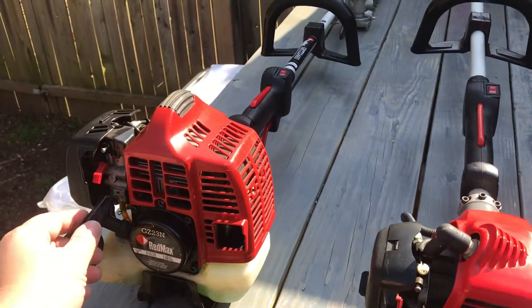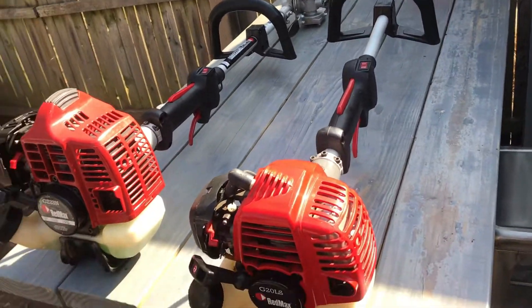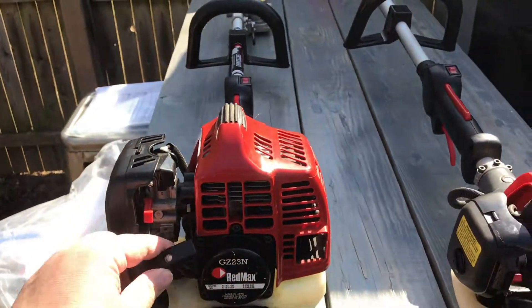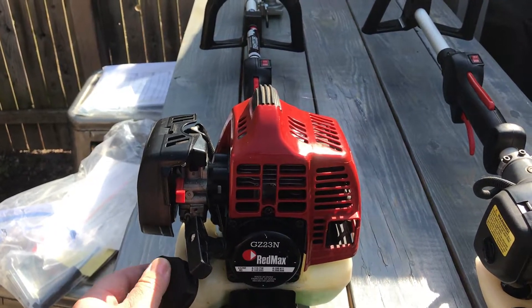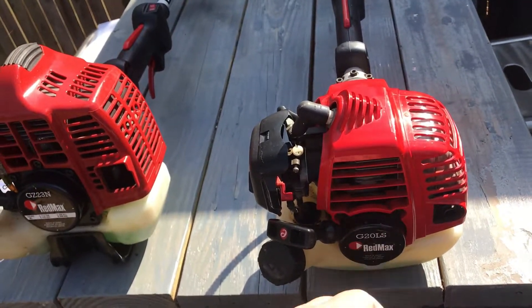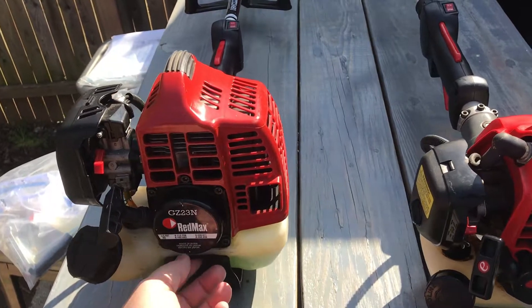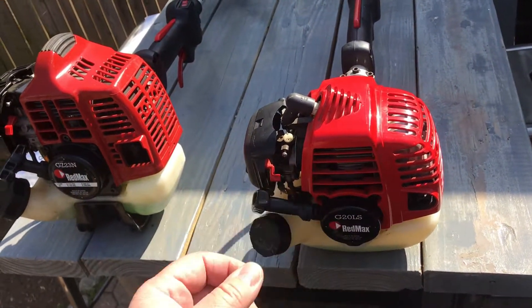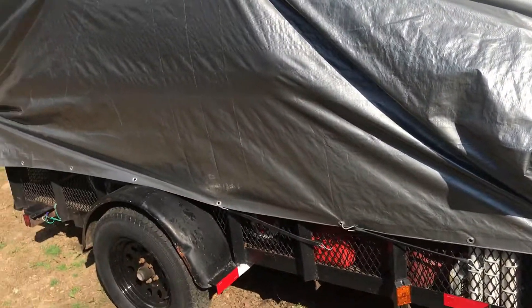Look for it. The Husqvarnas and the Echos are good brands - I even have an Echo chainsaw. But if you can get yourself these at a good price, because you'll only find these at a commercial dealership - you're never going to find this at a Home Depot or Lowe's. These really do last, they take a beating.